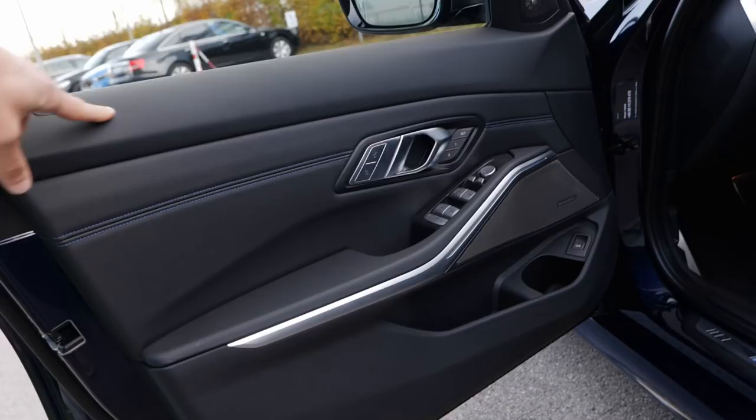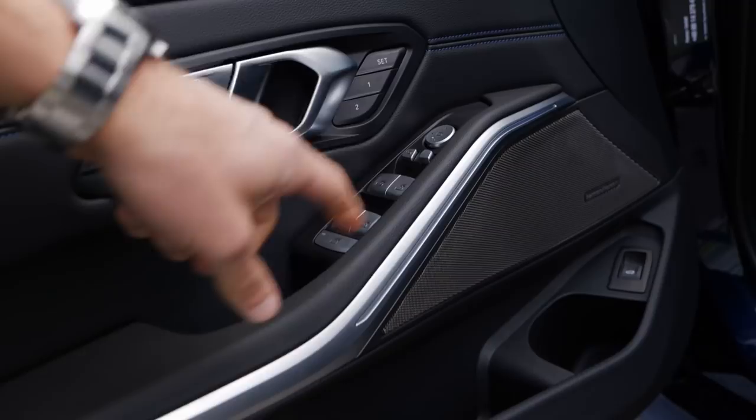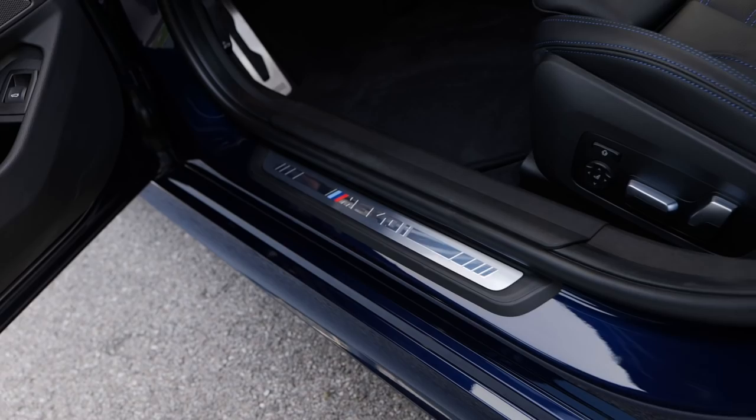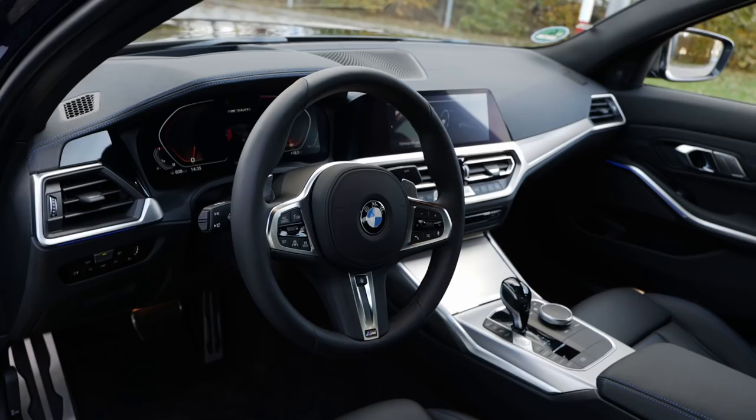Yeah, that sounds quite solid. Inside the doors, there are soft and plush materials on the top, plus the Hofmeister Kink design element on the inside of the doors as well. All buttons are galvanized, so high quality. There's also a place for some reasonable-sized bottles. The optional Harman Kardon sound system gives you nice sound. The M340i entry badge and sporty aluminum pedals come together with the M sports steering wheel, which can also be heated — a nice function for wintertime.